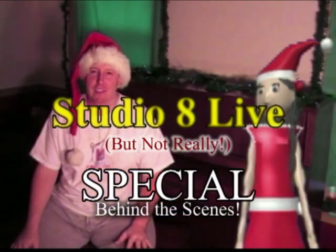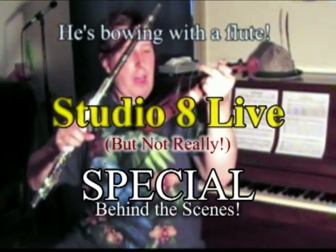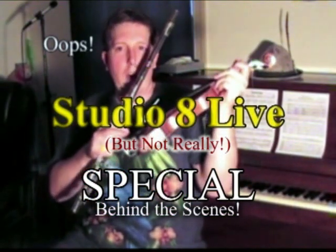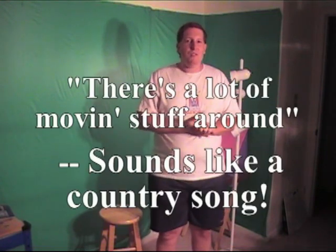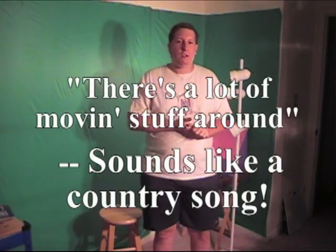Welcome to the Studio 8 Live But Not Really Behind the Scenes Special. I'm standing here in my multi-purpose room, currently set up for video recording — because we also have an audio recording setup here. But this is really my bedroom, and it's not that big of a room, so as you're going to see, there's a lot of moving stuff around to make all this work with the recording studio.